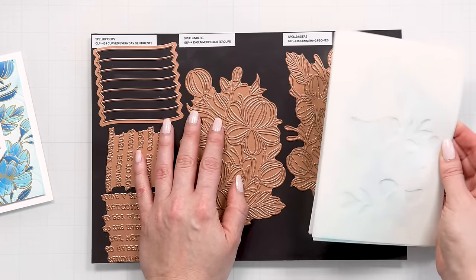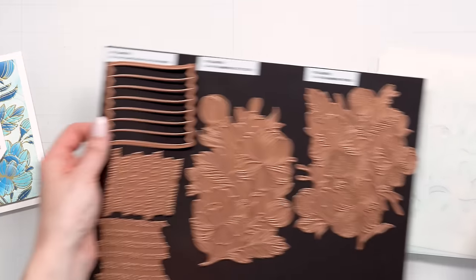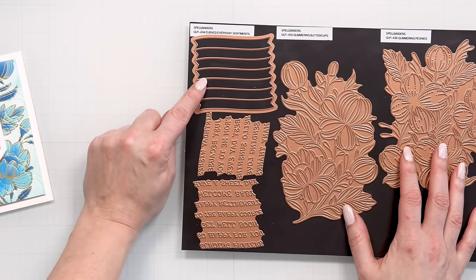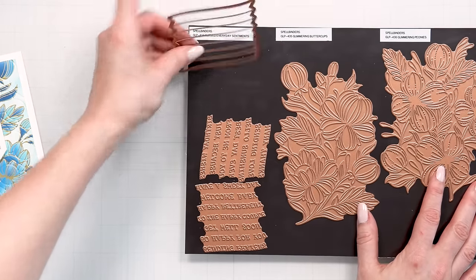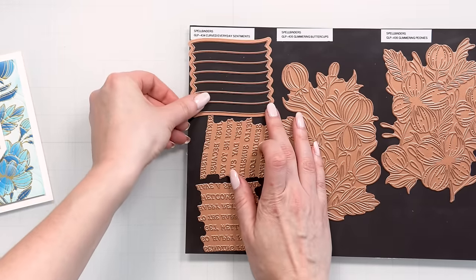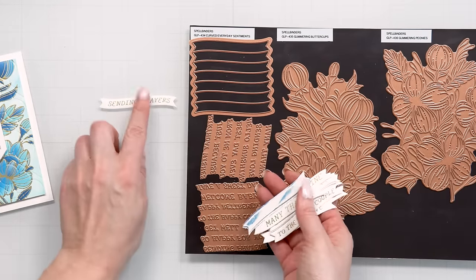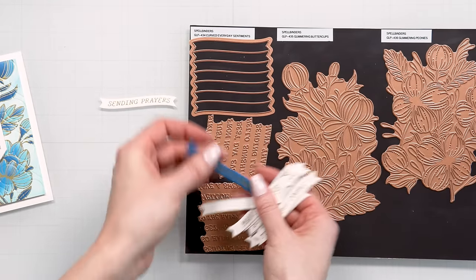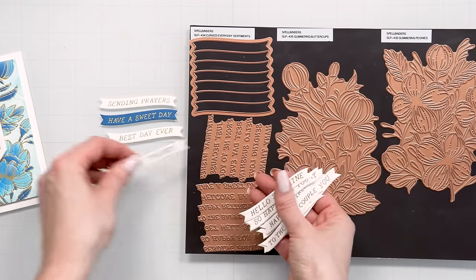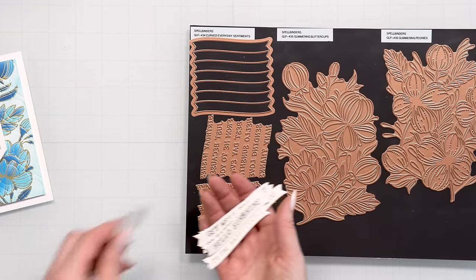Another product in this collection is a set of glimmer sentiments called curved everyday sentiments, and there is a set of dies to cut all of them at once so you don't have to align or measure anything. The sentiments include 'sending prayers,' 'have a sweet day,' 'best day ever,' 'many things,' and so on — everyday sentiments.